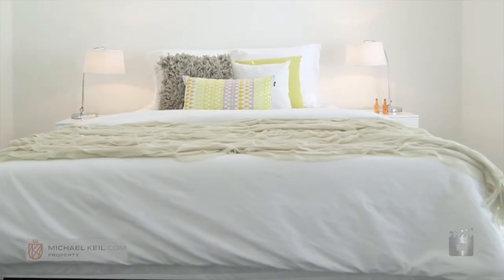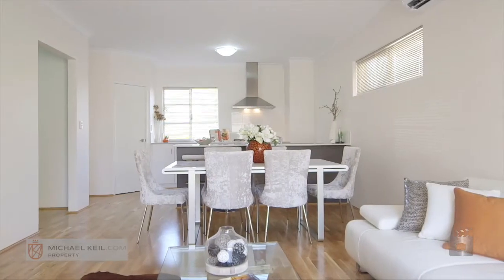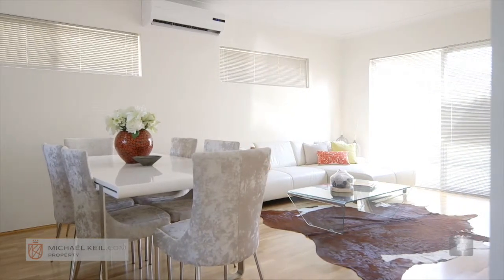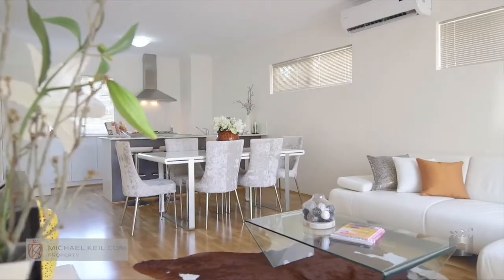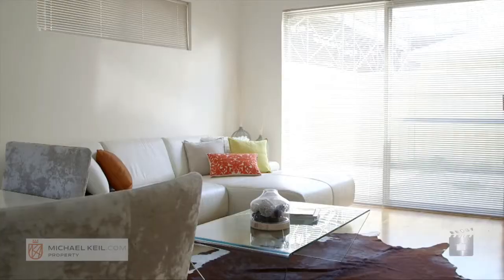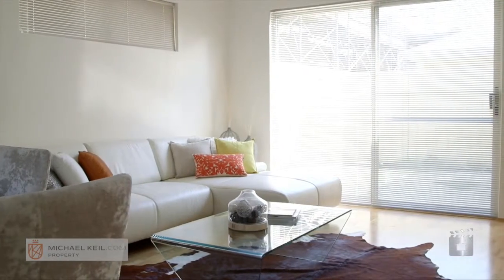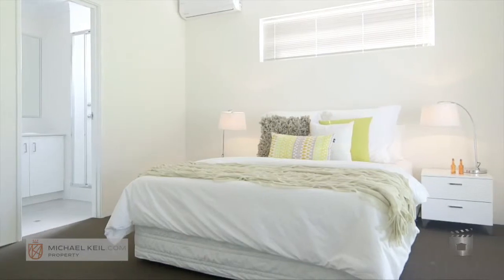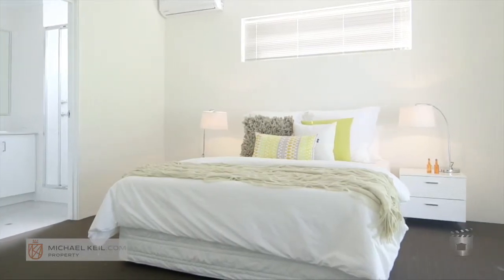These townhouses feature four bedrooms and two bathrooms. They're double brick and tile construction, built by Mygen Homes. They have spacious open plan living areas, a double lock-up garage, and the kitchen and bathrooms have stone bench tops. They are very well designed, and some of the townhouses have the master bedroom on the ground floor.